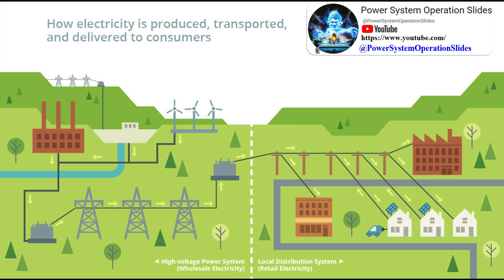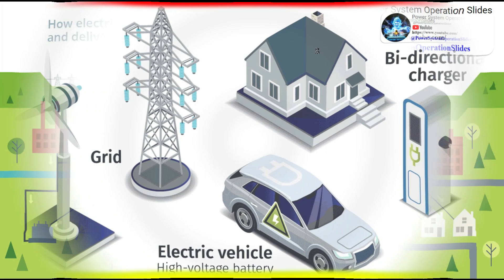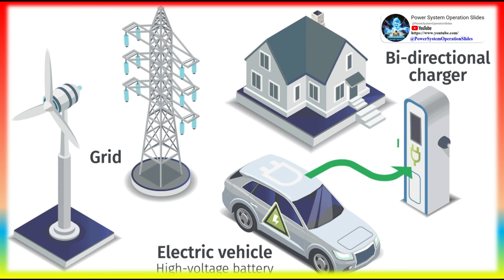The electricity grid consists of thousands of miles of high-voltage power lines and millions of miles of low-voltage power lines. This network of power lines connects thousands of power plants to hundreds of millions of electricity customers across the country.